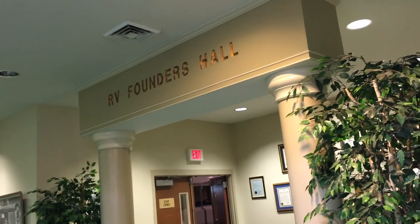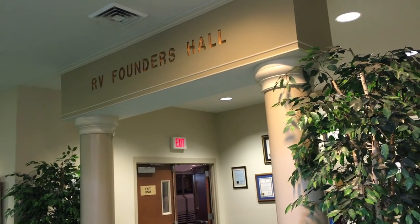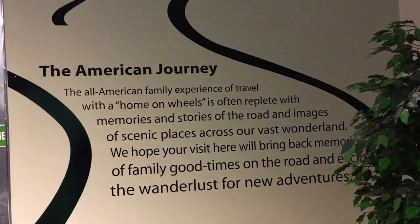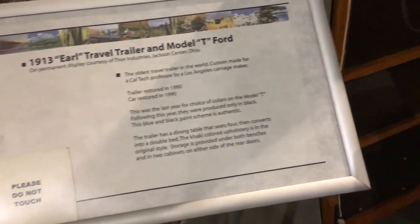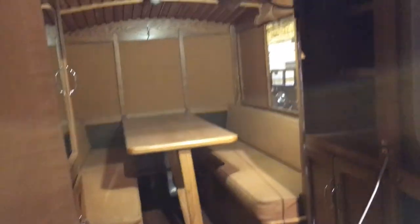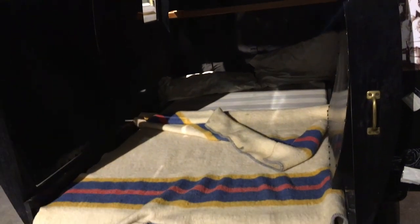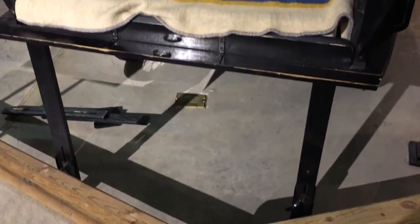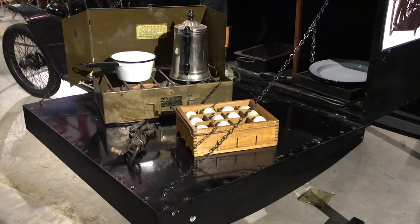RV Founders Hall — these have RVs all the way into the 30s, like 1915 to something. Let's check it out, these aren't modern ones. The American Journey — we definitely have wanderlust, we love traveling. This is the oldest travel trailer in the world. It's a 1916 telescoping apartment — it's basically just a bed, then you put some feet down and a little car part and a little stove compartment. Things have definitely changed.